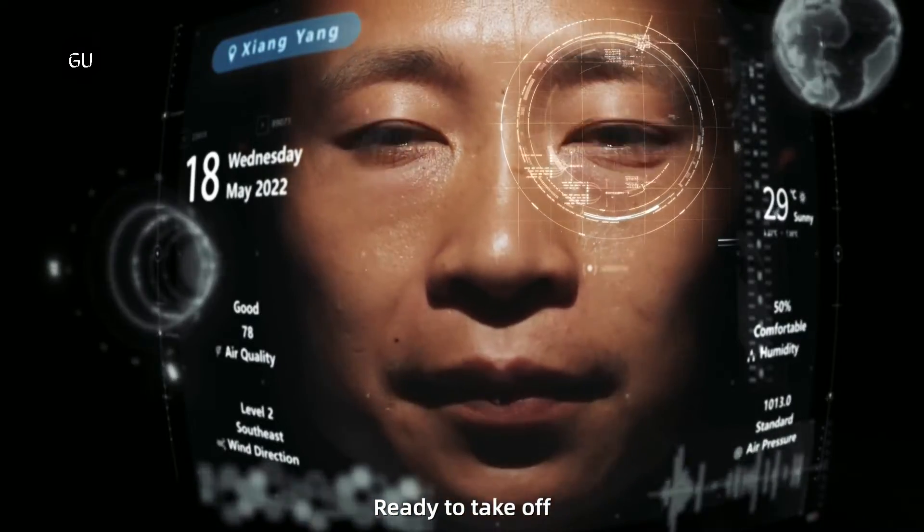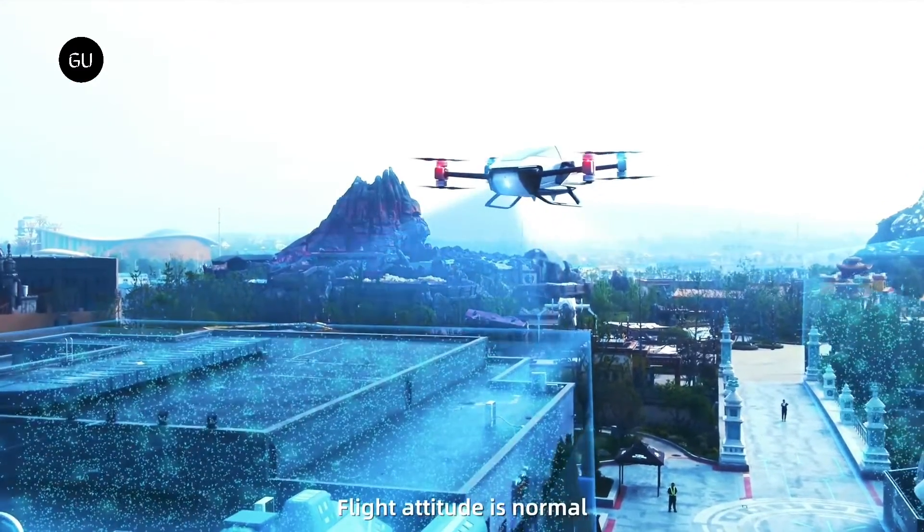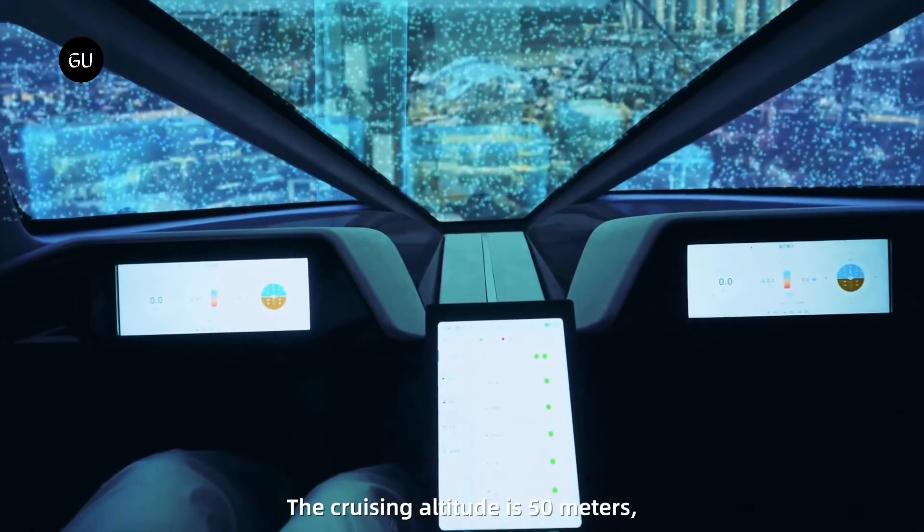In addition, the onboard instrumentation, which closely resembles that of a spaceship, is very ergonomic and easy to use. A final touch of design has been thought of for the large floating display.